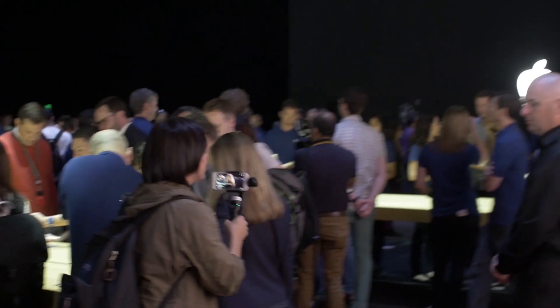Hey, Matthew Buzzi here with PCMag. We just got out of the hands-on room at Apple WWDC. We got to see everything they announced. That room is filled with MacBooks, iMacs, iPads — more iPads than I can count — and of course the HomePod, the series speaker that we've so long awaited. It's sitting right back there and we just got out of the room and checked everything out.